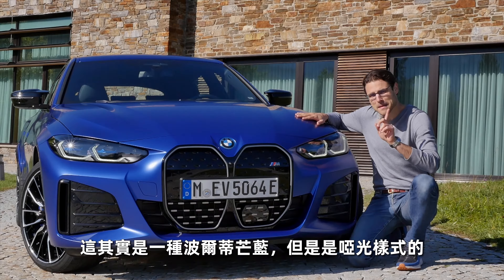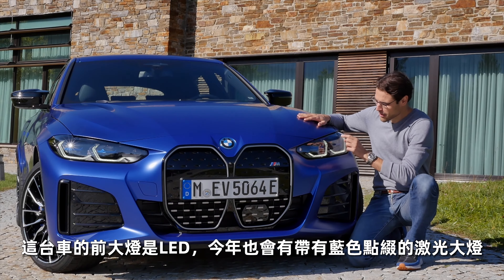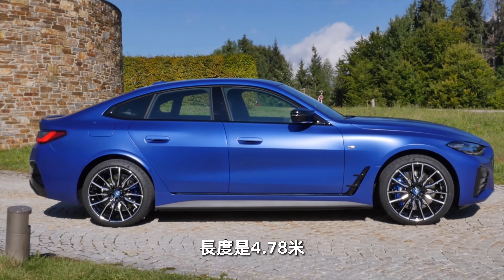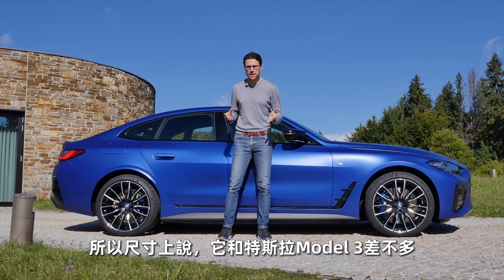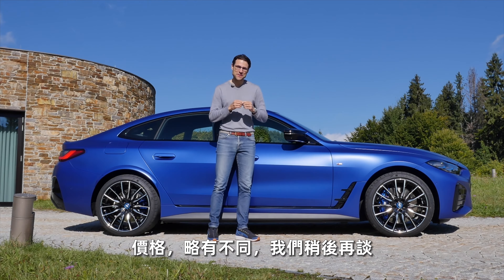There's also a metallic Portimao blue available, but here in the frozen style, as BMW calls it. Headlamps are standard LED; optionally there's laser light with blue accentuations. The length is 4 meters 78, or 188 inches, so size-wise this plays in the region of a Tesla Model 3 — price-wise, something different. More on that later.